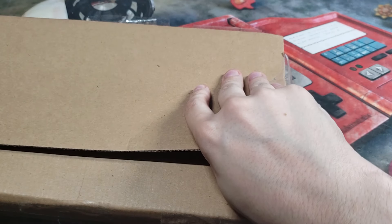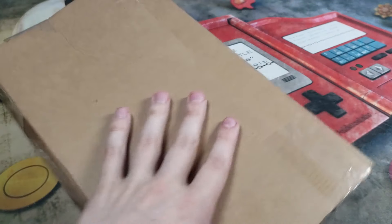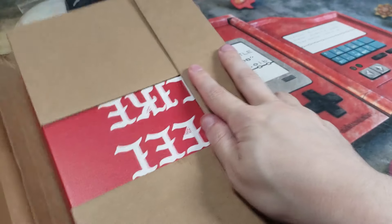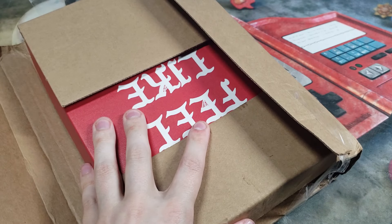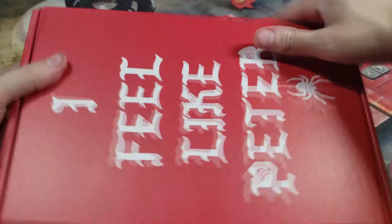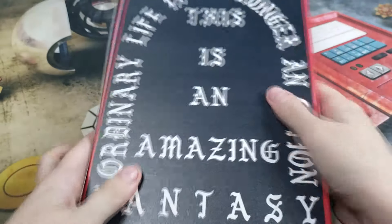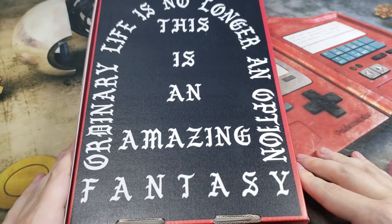Let's get in. Careful on this cardboard, guys. We're getting into the first box — they tape these, they pack these really well. Here's what they come in. The front says 'I feel like Peter,' and the back says 'ordinary life is no longer an option. This is an amazing fantasy.'